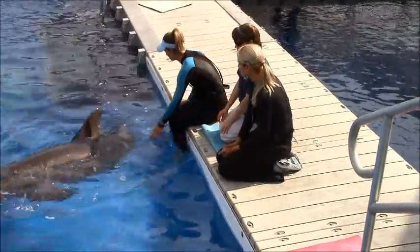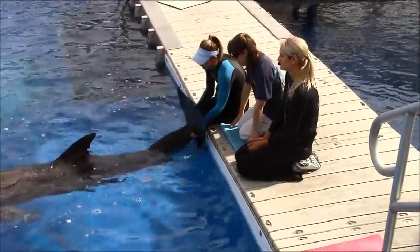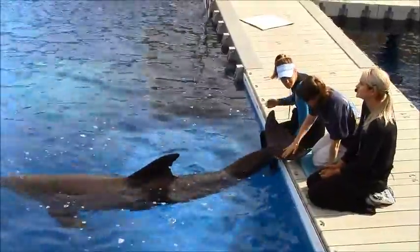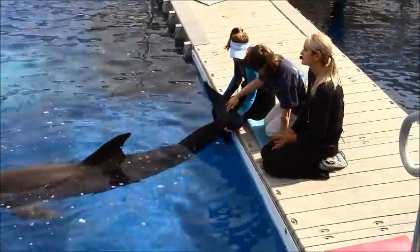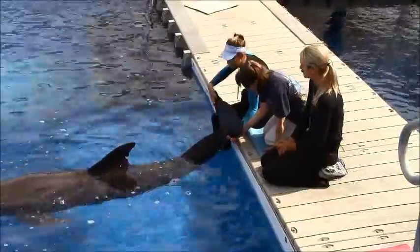The last step in our exam is to look at Sebastian's tail flukes. This will look like a very exciting behavior compared to the other things we've seen today. However, it is the most important behavior we could ever train, because it is from the tail flukes that we can draw a voluntary blood sample. Blood is important because you can send the sample off to a local hospital to be examined and get a great overall picture of Sebastian's health.